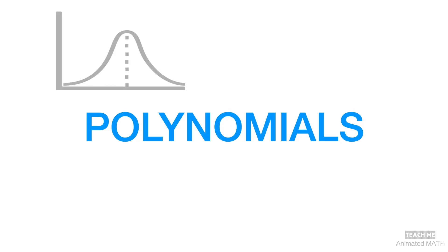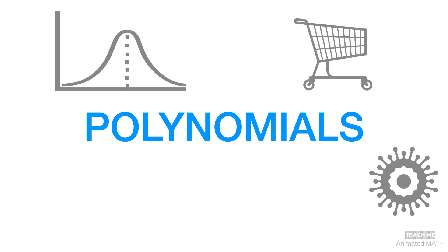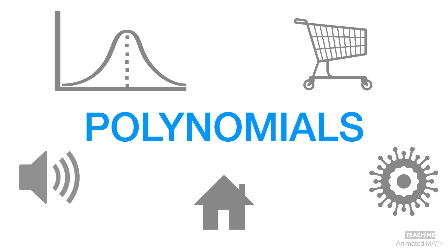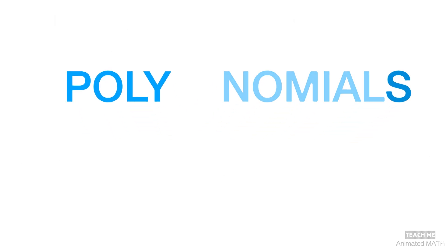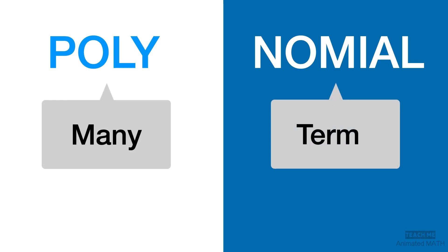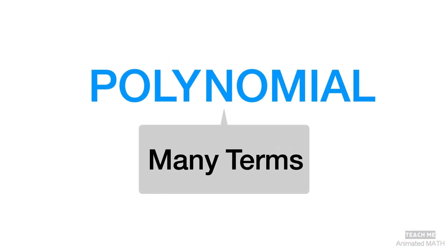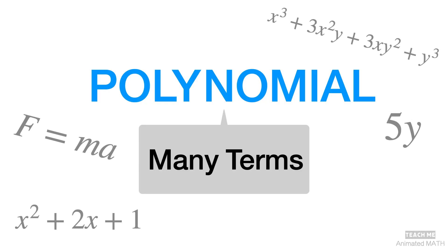The short answer is that polynomials are used for representing real-world patterns into equations. The word polynomial came from two words: poly, which meant many, and nominal, which meant term. Gluing the words together, polynomial means many terms. And that is why polynomials look very different from each other, and to some of us, it might look quite intimidating.